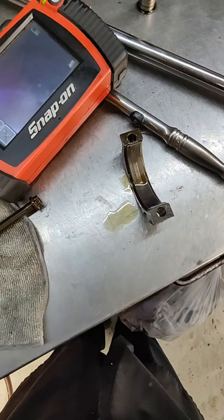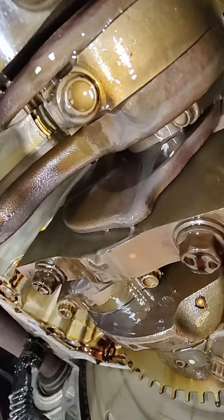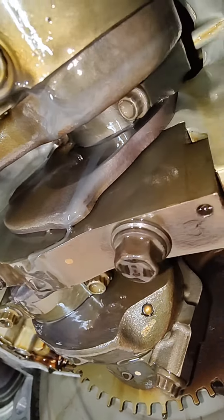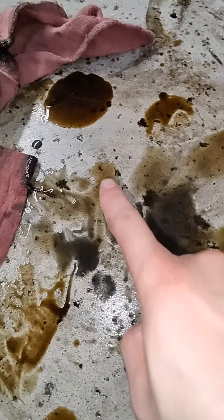Here's the bearing. You can start seeing copper there. Look at all that gray glitter coming out the side of the bearing — can you see that? Let me show you that.